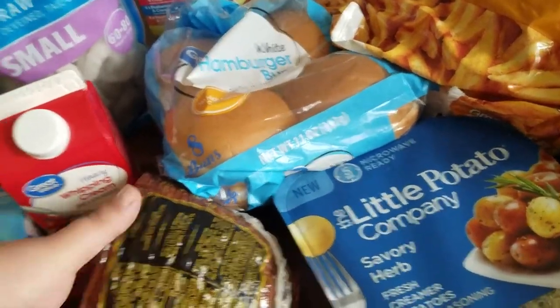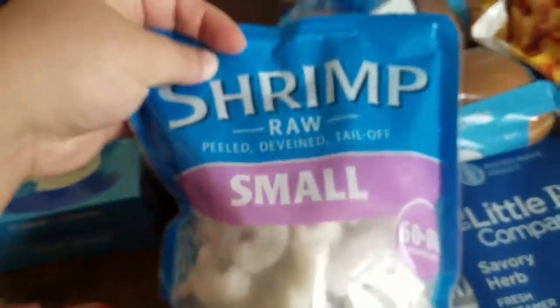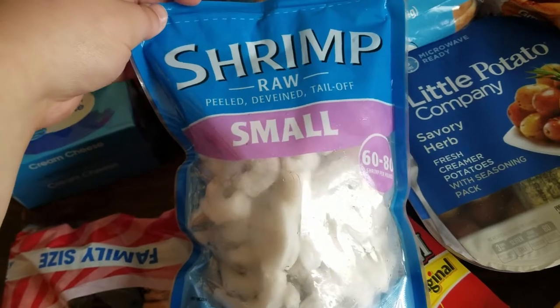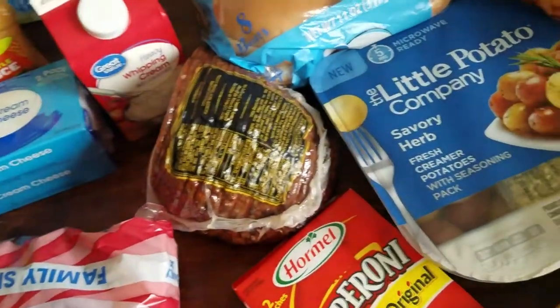We got some ham to fry for breakfast at the lake, some heavy whipping cream for a recipe. I got the wrong shrimp at Sam's Club this month — I ended up getting cooked shrimp and I needed raw shrimp, so I picked up some raw shrimp from Walmart.